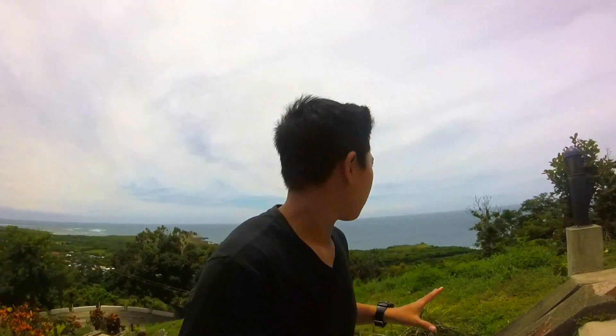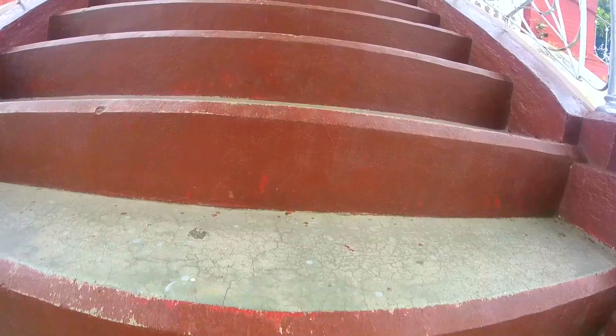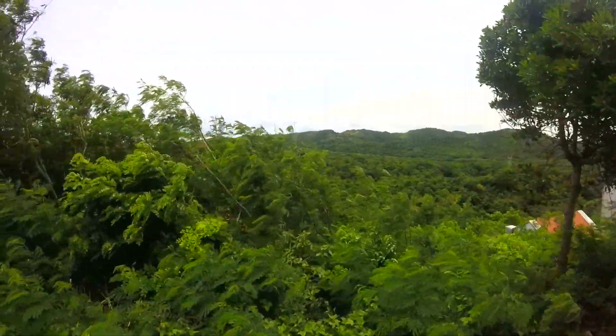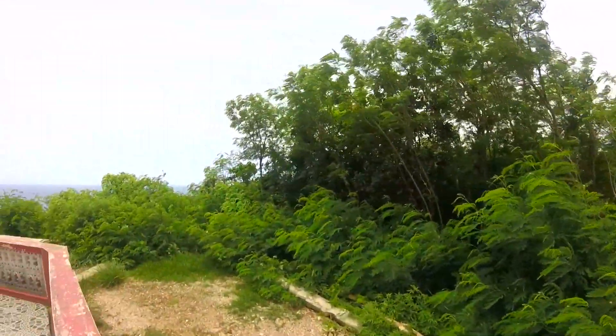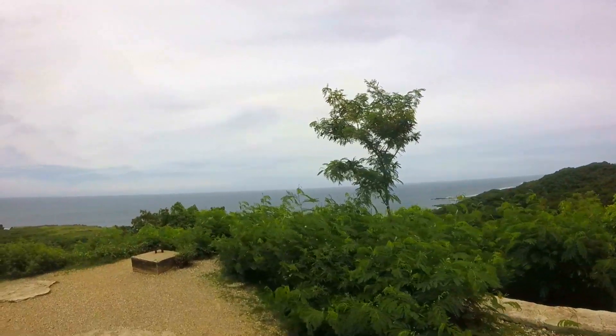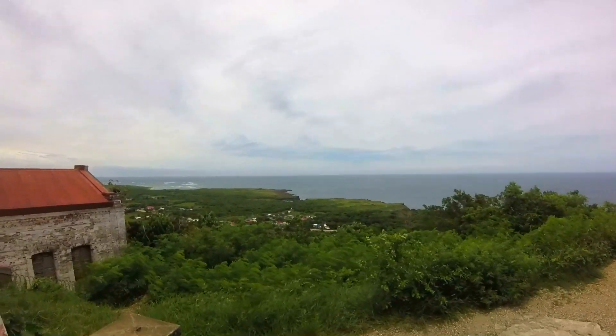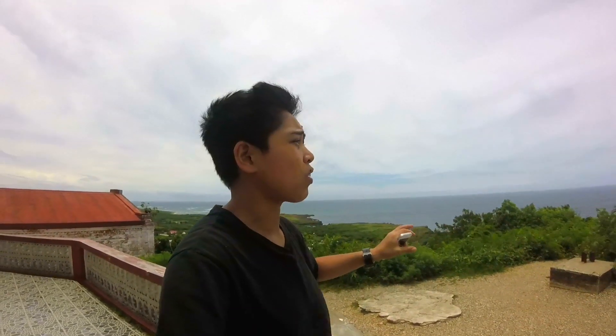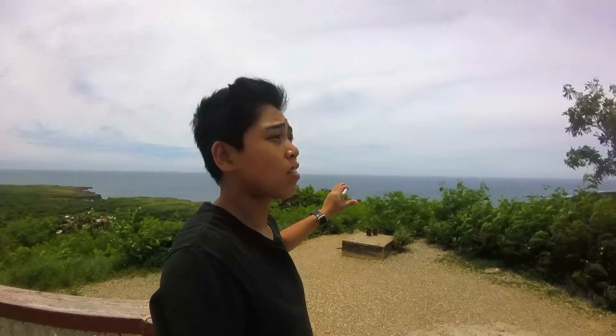I'm now here at the top of the Cape Tower, Cape Bujedor lighthouse, and the overview is pretty amazing. You can now see the West Philippine Sea.